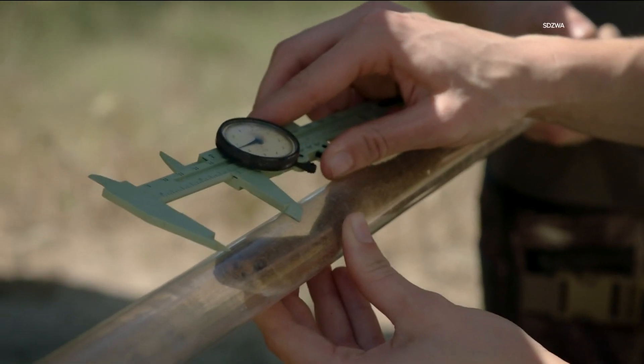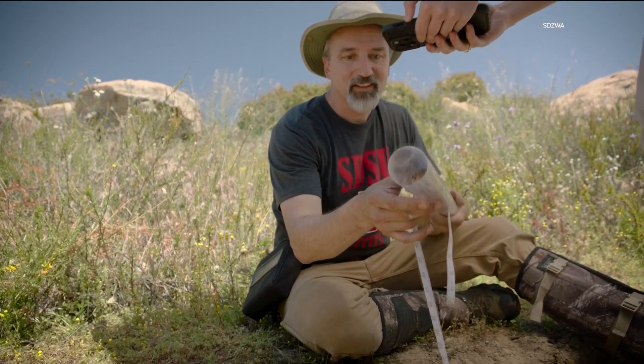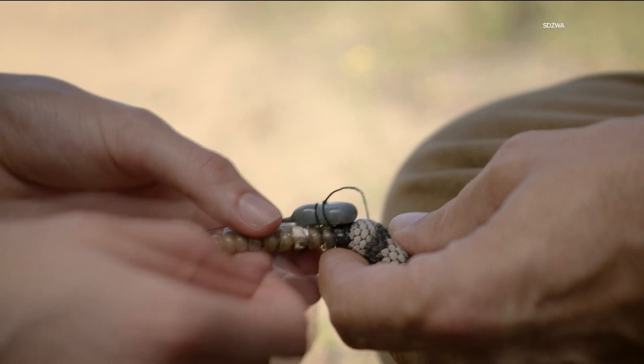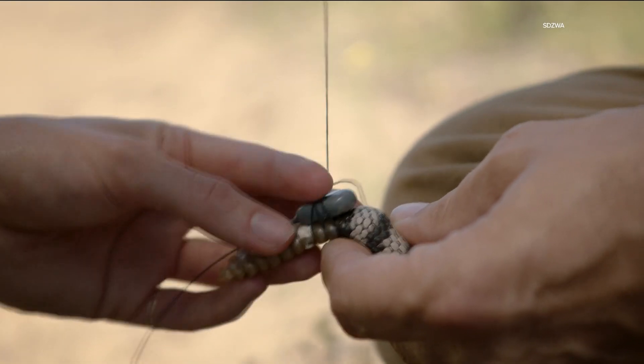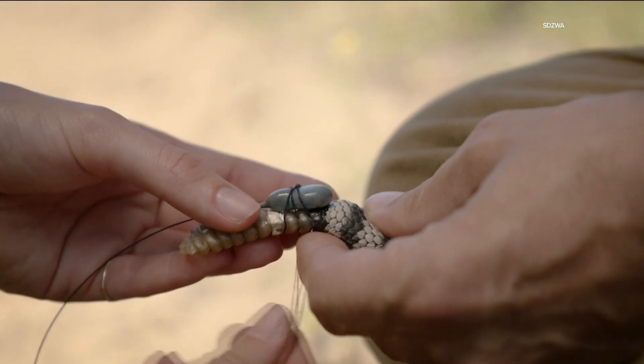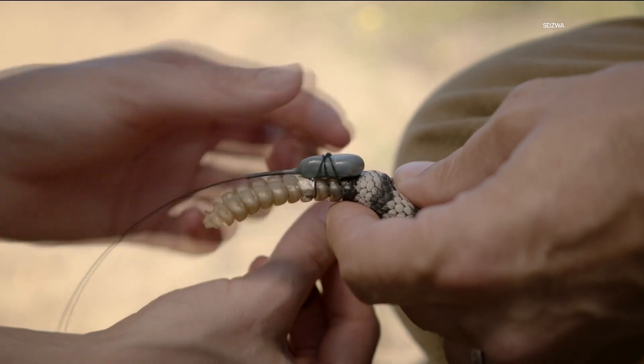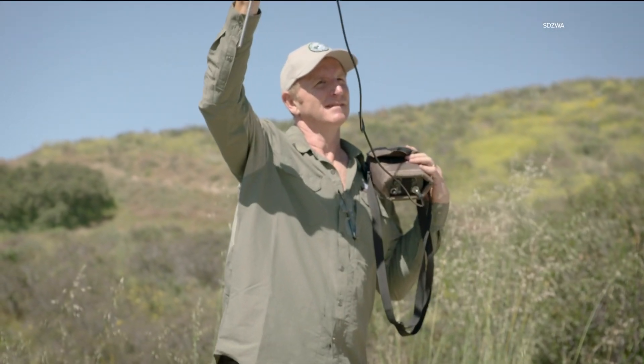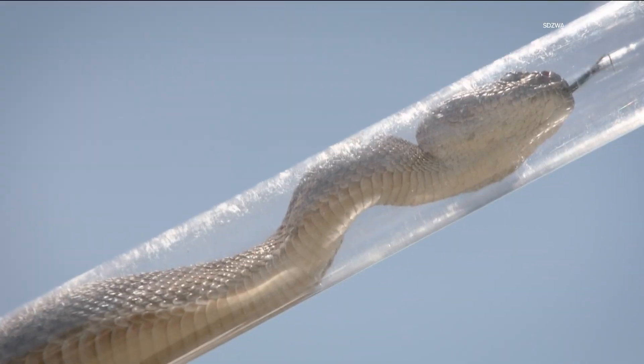That is until new technology has allowed for an innovative new way to follow these creatures by attaching non-invasive trackers. Researchers are now using glue and thread as opposed to a surgical process, allowing them to track 75 data points a second, 24 hours a day on these snakes.